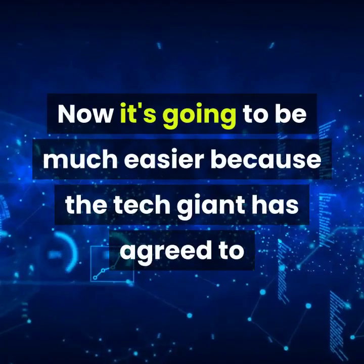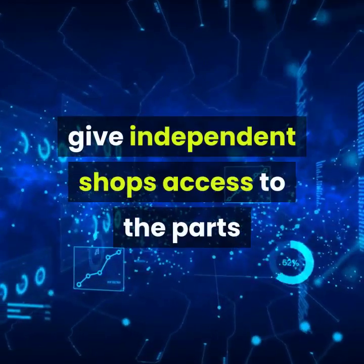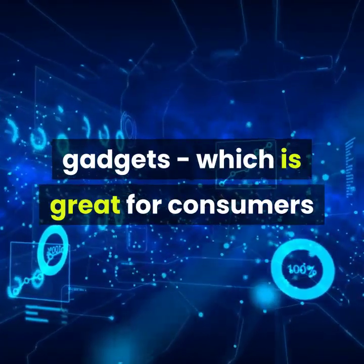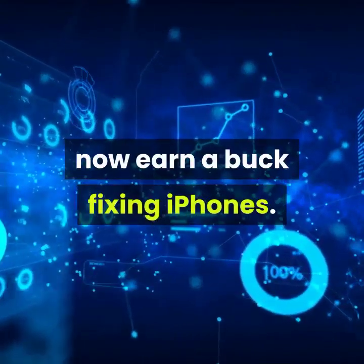Now it's going to be much easier because the tech giant has agreed to give independent shops access to the parts and tools which let them mend broken Apple gadgets, which is great for consumers and even better for small business owners who can now earn a buck fixing iPhones.